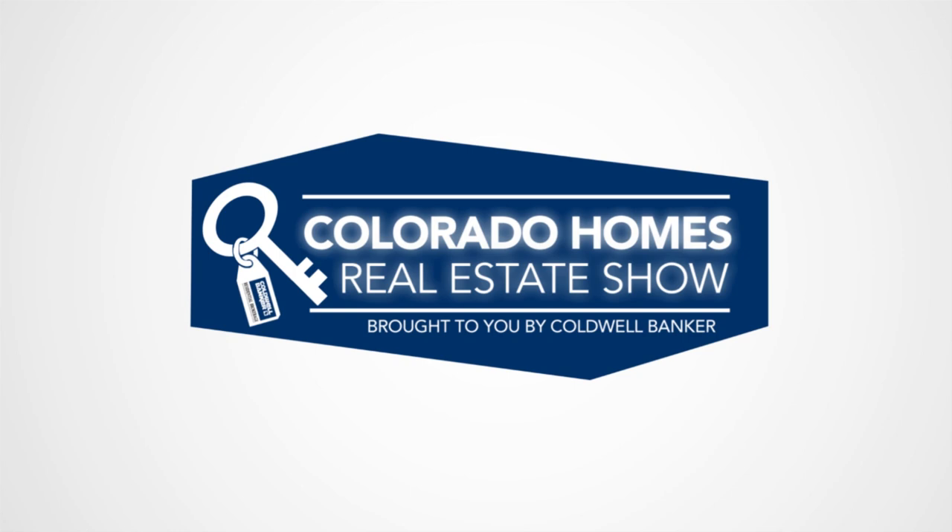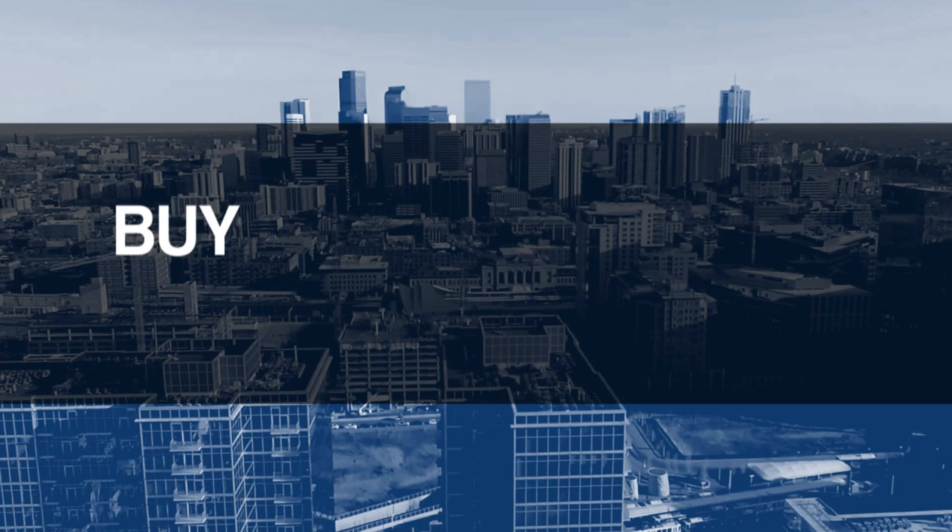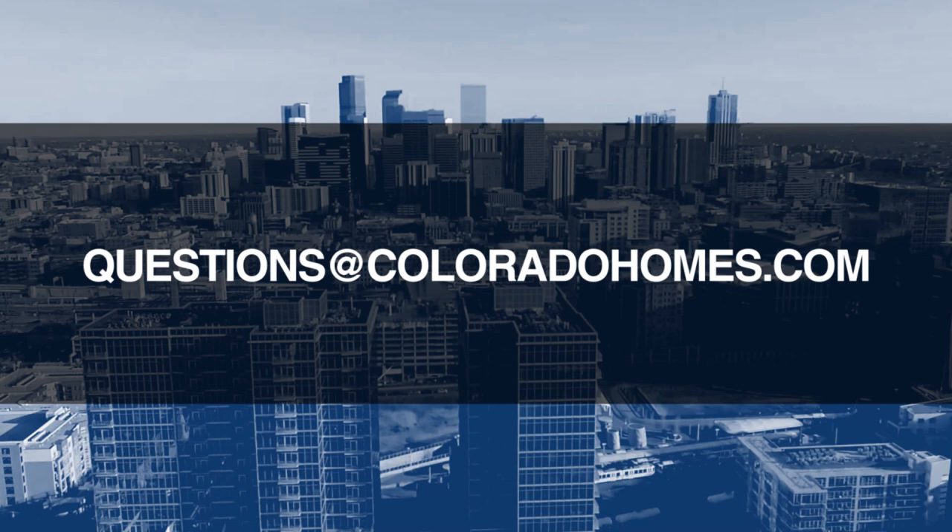Good morning. It's July 22nd. Today we're coming to you from another beautiful Colorado home. Don't forget to set your DVR or tune in every Sunday morning at 10 a.m. for the latest in real estate news, tips, and great Colorado properties for sale. If you have questions or need more information when it's time to buy, sell, or relocate, send us an email to questions@coloradohomes.com or follow us on Facebook and Instagram at CB Colorado and at Coldwell Banker underscore Colorado. Now let's get to the show and check out some amazing Colorado properties for sale.